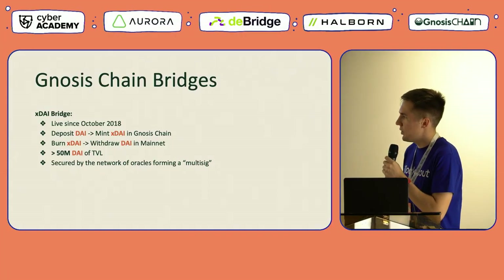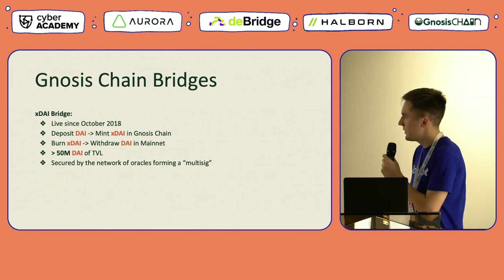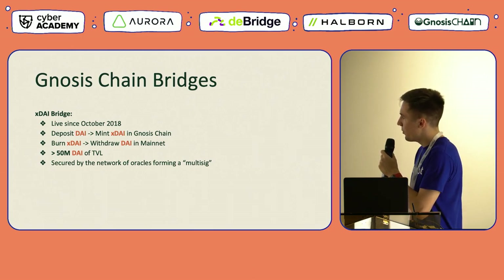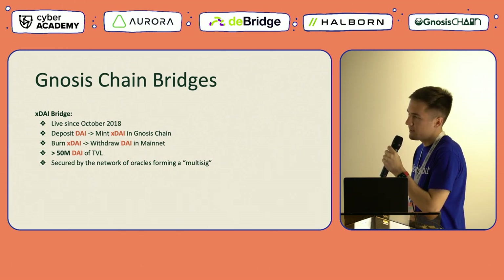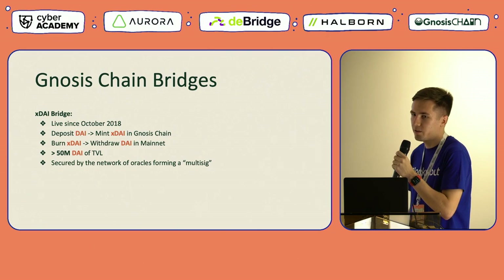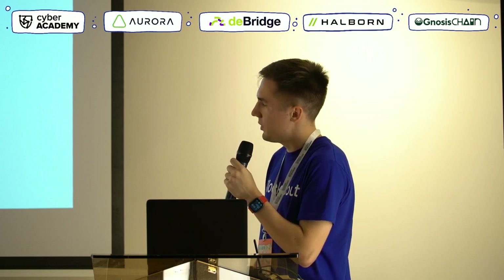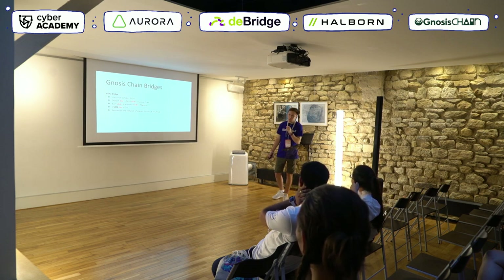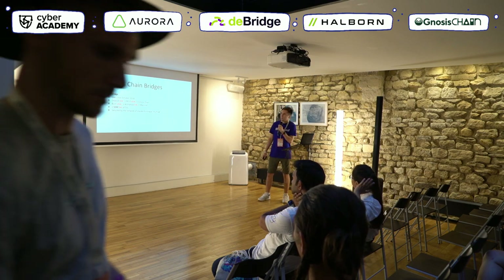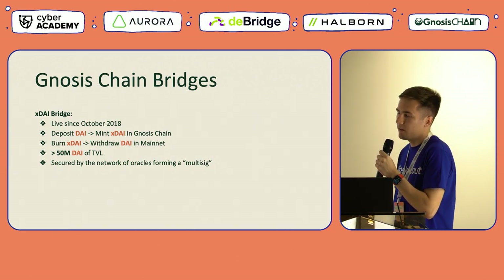The XDAI Bridge is one of the oldest bridges available on the market — it will soon turn four years old. It allows you to deposit some amount of DAI ERC20 tokens on the mainnet, which triggers the minting of the same amount of bridged XDAI coins native to Gnosis Chain. You can also go in the reverse direction by burning native XDAI coins, which triggers the withdrawal of the same amount of DAI ERC20 on mainnet. The XDAI Bridge currently holds more than 50 million in DAI tokens of TVL and is secured by a network of oracles forming a multisig wallet.